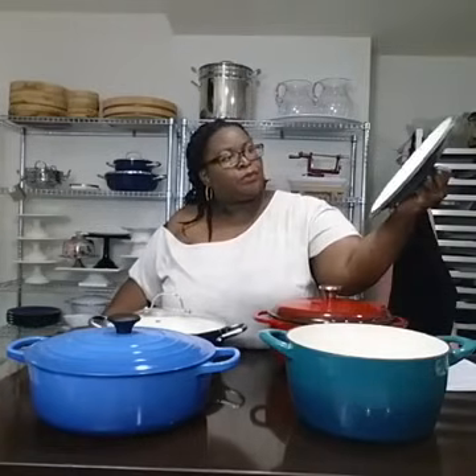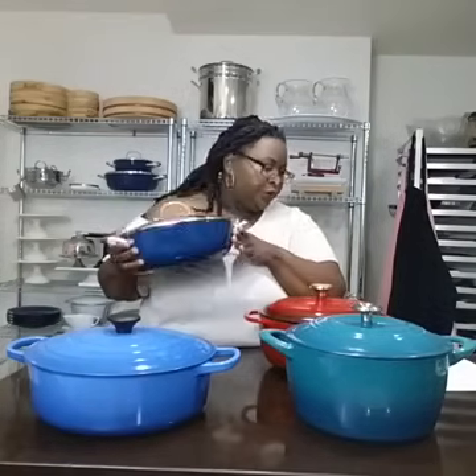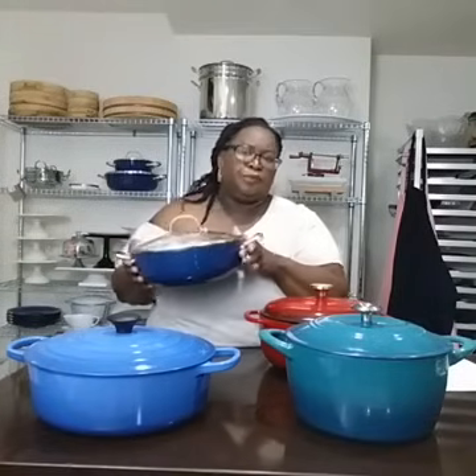This is our cheapest one, the Tramontina. I got it from Sam's Club — it's $39.99. That's eight times less than the Le Creuset — a significant difference. The Lodge six-quart enamel-coated cast iron was $89.99. And this lightweight enamel-coated cast iron from World Market was $39.99. I don't think you can find it anywhere else. The Lodge you can find online — I actually picked mine up at my local Kroger.